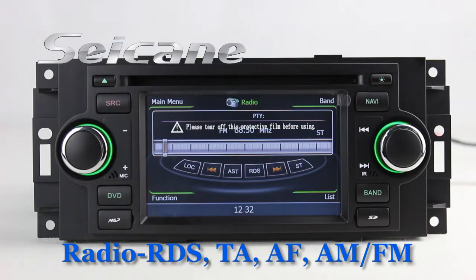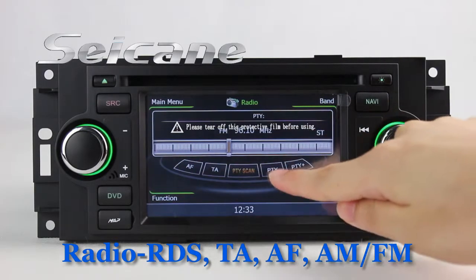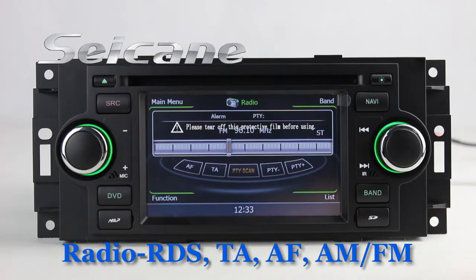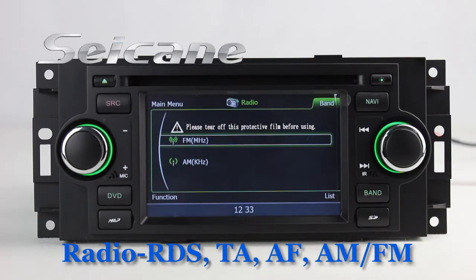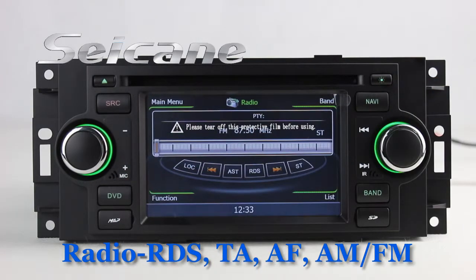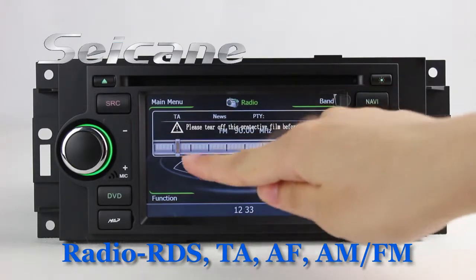You can listen to radio by selecting channels manually or automatically. It supports RDS and you can select channels by program times. It supports Band AM and FM, and has AF and TA function.